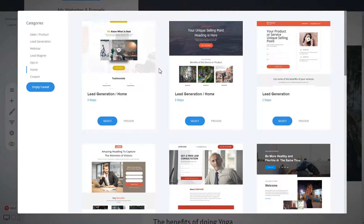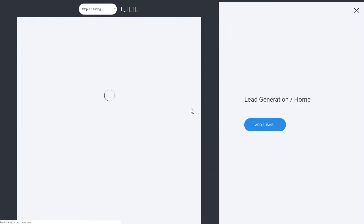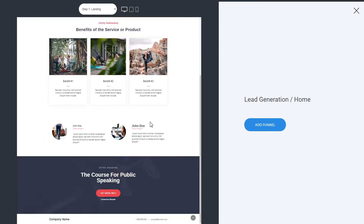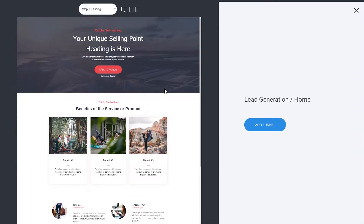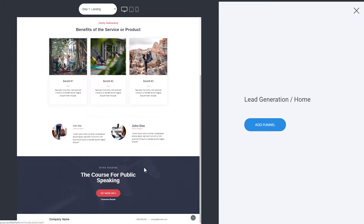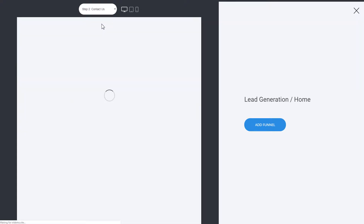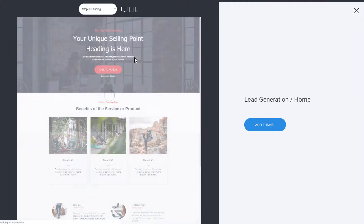These types of businesses that don't require many pages can go with a one-page website — all information on the main page with one call to action, which in most cases is lead generation or a sale. You can sell one product or a few with a funnel easily. A homepage-type sales funnel covers what you're doing, the benefits of the service, some testimonials, and a call to action to get more information or contact you.